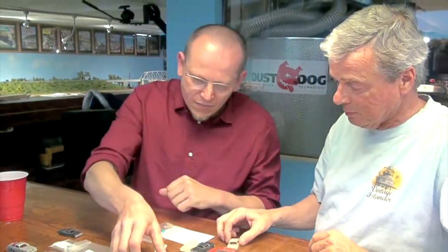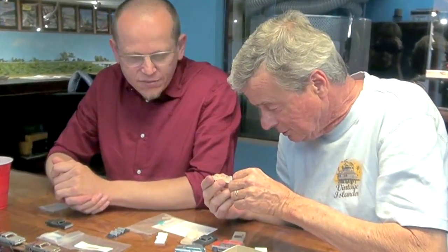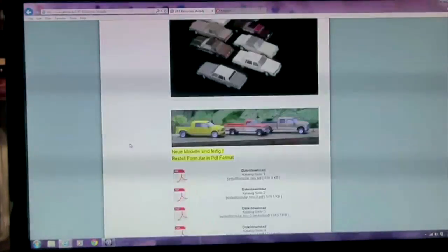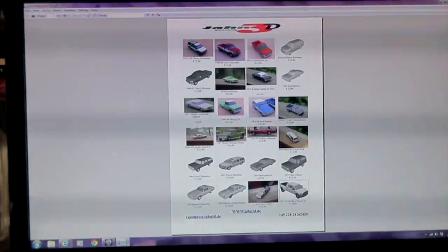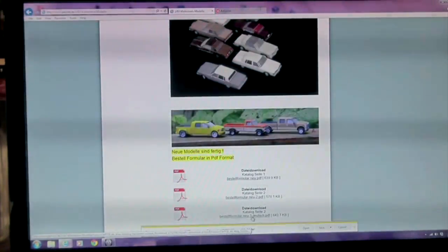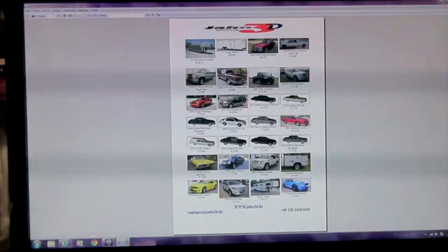I just got them a day before I came to America, so I couldn't really look at them closely. Boy, I'm really impressed. If you go on Jan3D — basically the German website — there you can find out how many models are available, and most of those models on my page are also available on Shapeways. The information is in German, English, and French. It's J-A-H-N.3D.DE — www.jan3d.de.